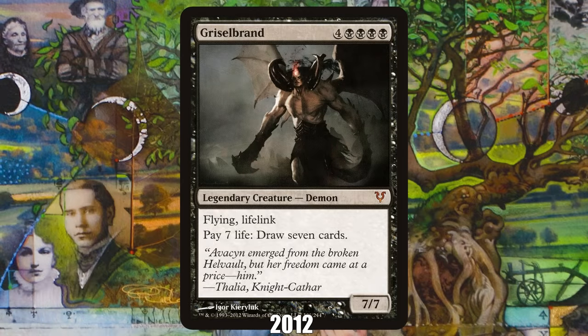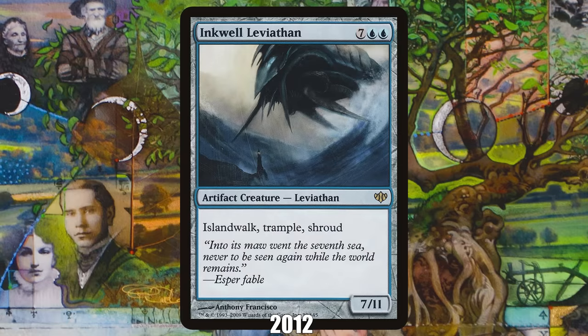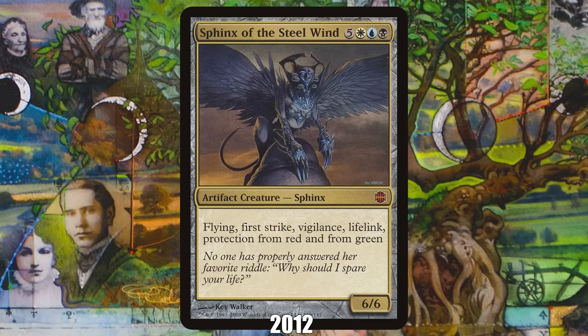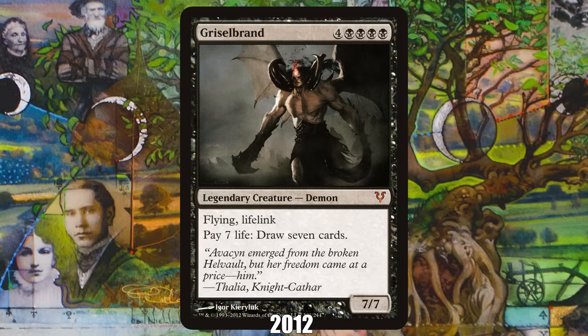2012: Griselbrand from Avacyn Restored. Before 2012, if you wanted to cheat a creature into play, you'd have to think through a bunch of options — the protection of Inkwell Leviathan, slowing down your opponent with Tidespout Tyrant, or gaining life with Sphinx of the Steel Wind. But when Griselbrand released in Avacyn Restored, the equation changed. The Mythic Demon was, alongside Emrakul the Aeons Torn, so strong that it was almost always the right choice to sneak, cheat, or reanimate onto the battlefield — a throne it still holds today, a decade later.